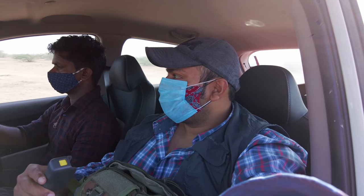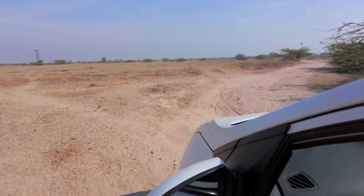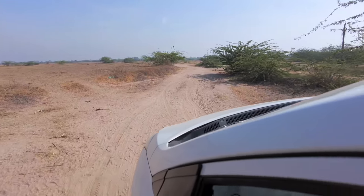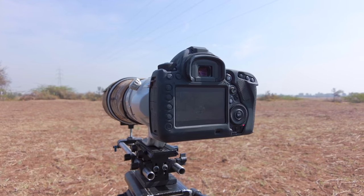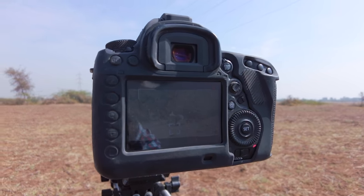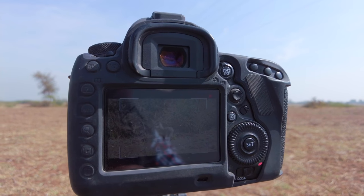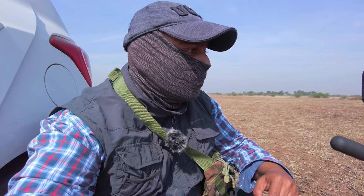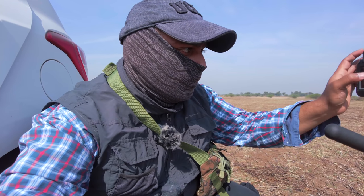During my third trip to the Little Rann of Kutch, I gathered news of an Indian fox den that was en route. What made this den special was that it was housing five puppies. A local guide took me there. I didn't have access to the Canon R6 for day one, so the 5D would have to do the job. The mother of these pups has divided the litter into two dens.